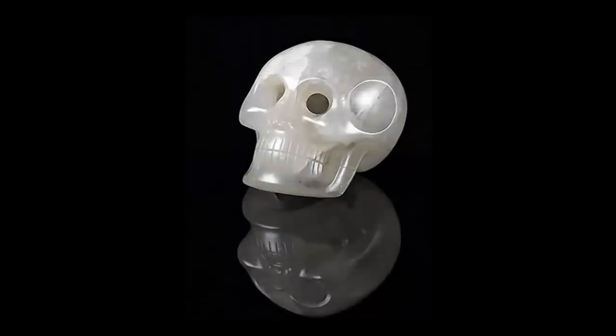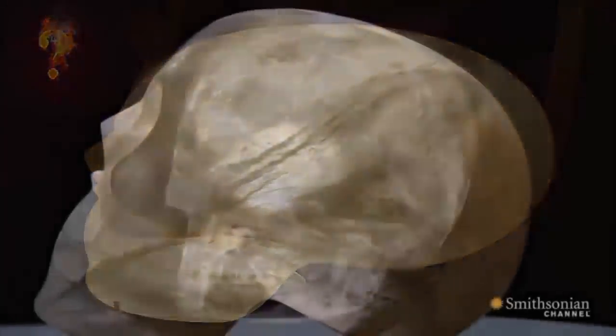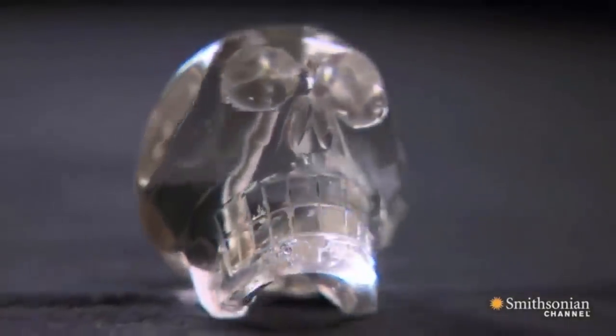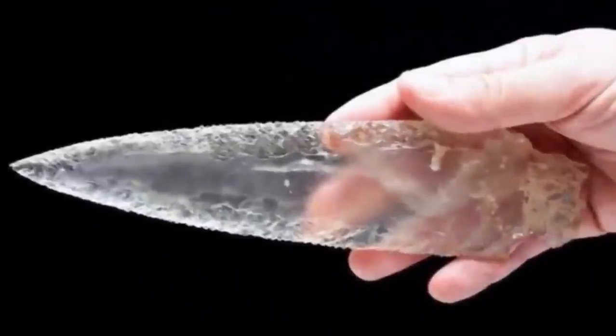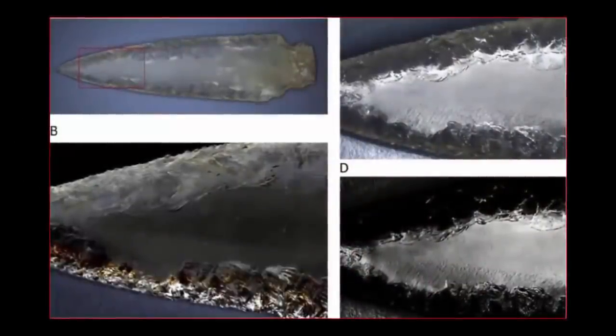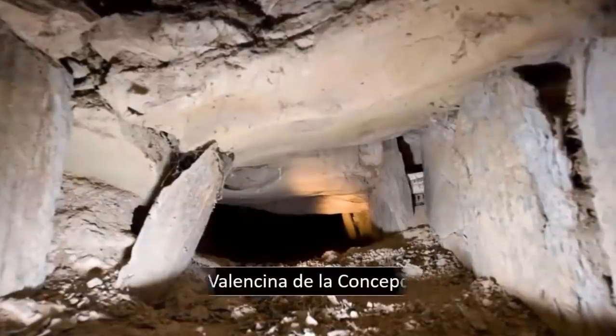Most people are aware of the crystal skulls, the best of which hidden away within the Smithsonian. Perfectly carved from solid pieces of crystal, their origins, purpose, or indeed possible function remain a mystery. What many are not aware of, however, is the astonishing archaeological discoveries which have recently been made in Spain — a remarkable set of crystal weapons found within megalithic tombs at a site known as Valencina de la Concepción.